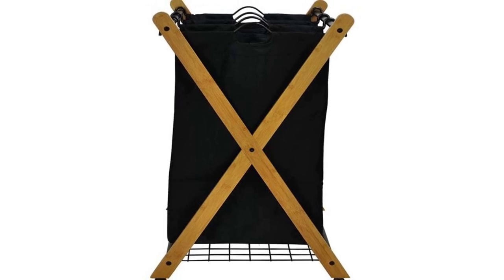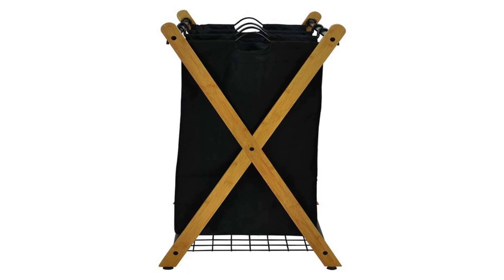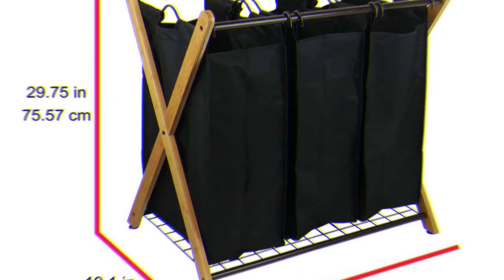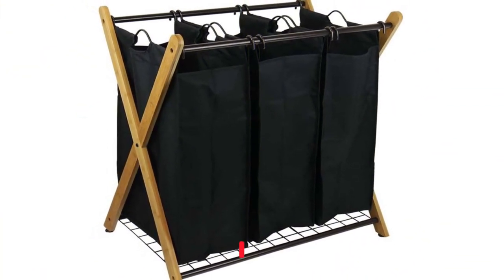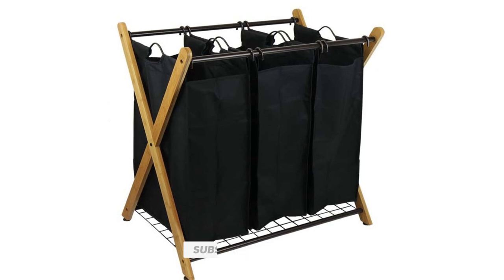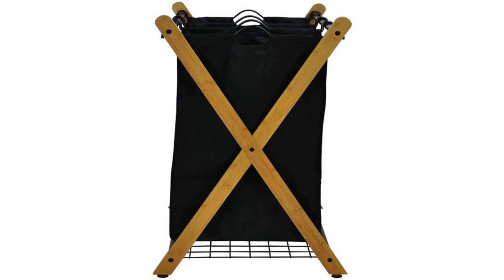Let's dive into the features and benefits of this laundry sorter. The OceanStar XBS 1484 Bamboo 3 Bag Laundry Sorter is made of high-quality bamboo material that is both sustainable and durable. The natural bamboo finish adds a touch of elegance to any room and makes this laundry sorter a perfect addition to your home decor. The three removable bags are made of polyester material, which is washable and easy to clean. Each bag has a handle for easy carrying and can hold up to two loads of laundry.